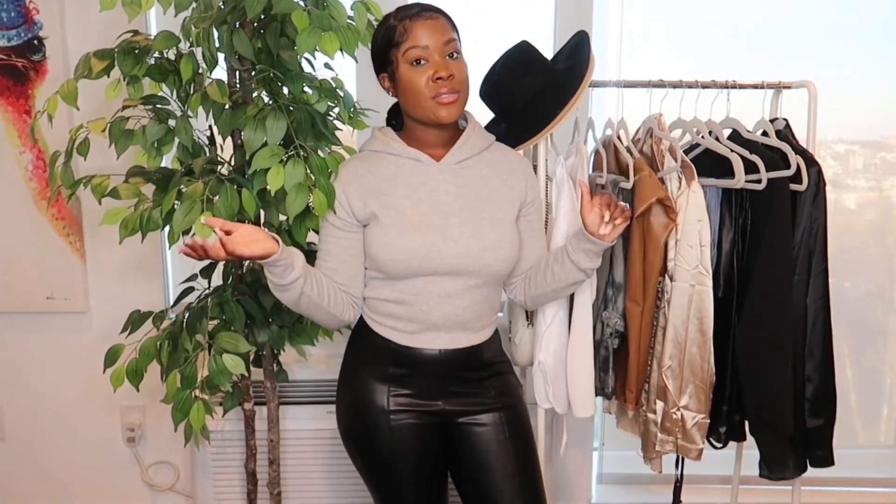Hey guys, welcome back to my channel and welcome to another haul video. Today I have a Pretty Little Thing haul for you guys. This is actually my second time recording this video because I didn't like the lighting in the first one, so I decided to redo it and actually added a few pieces. This is not a sponsored video, however Pretty Little Thing always has good sales, so I figured I might as well shop smartly.